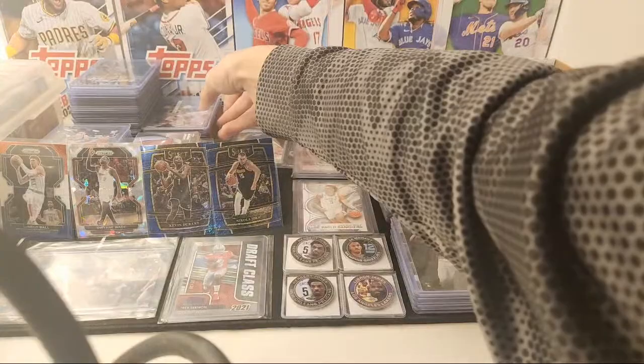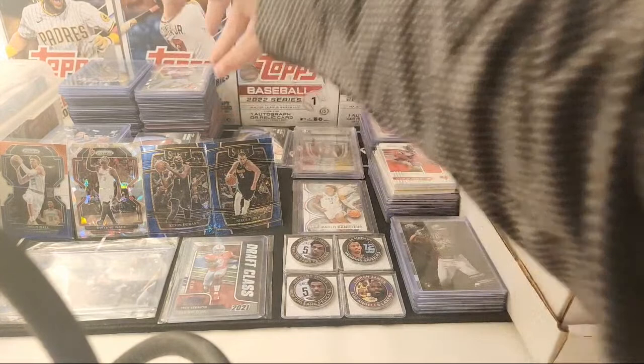It was out of a Topps Update hanger box, and it's hard to find those nowadays, so I was stoked to get it. Hangers are definitely bangers, that's for sure. Just let me know what you guys are interested in.